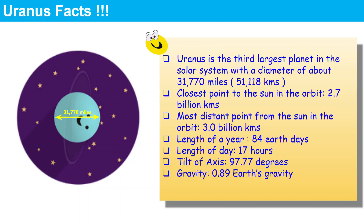Uranus is the third largest planet after Jupiter and Saturn. Jupiter is the largest, Saturn is the second largest, and Uranus is the third largest. It has a diameter of about 31,770 miles, that is also 51,118 kilometers.